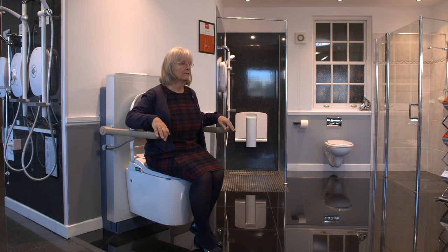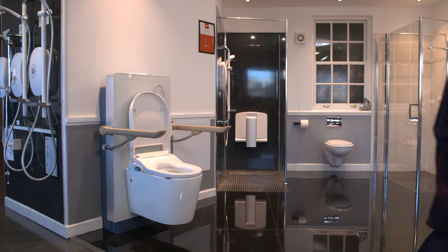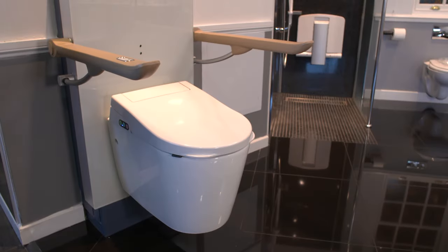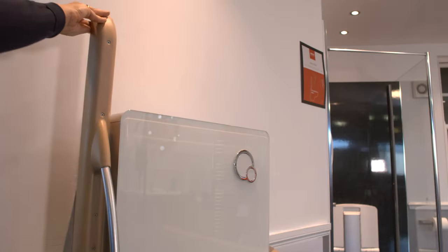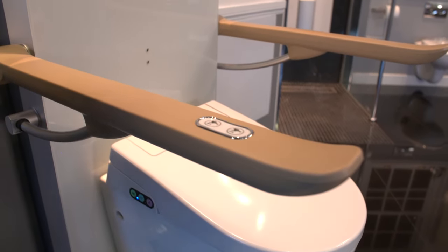The flexibility around changing the height means it can be used with a variety of commode chairs, from standard to bespoke models. The rise and fall function can also be used with clients with neurologically deteriorating conditions, as it can be used as a standard toilet or the height altered to support safe transfers at times of fatigue or where there is changing mobility equipment, be that a wheelchair or a stick.